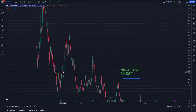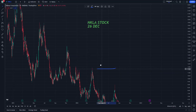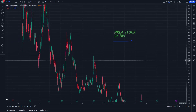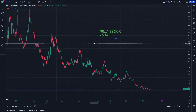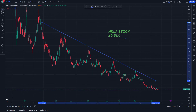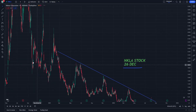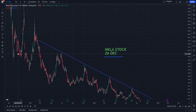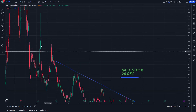Nikola stock on 26 December — let's start with the process we want to go for in this video, about a price target for the Nikola stock. This is something that matters for every person who has started to invest or trade, and it is very important right now.